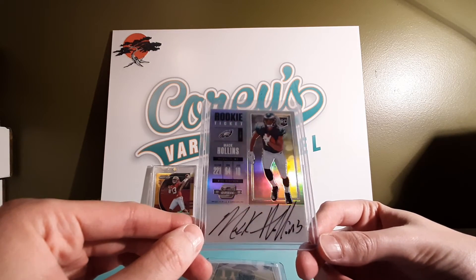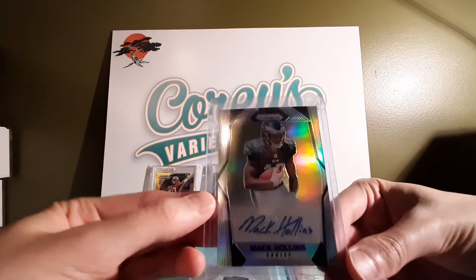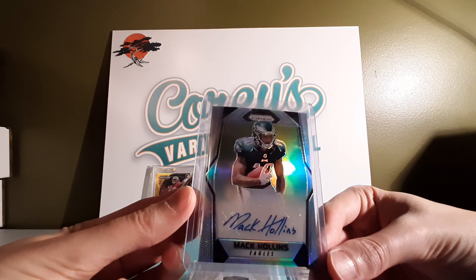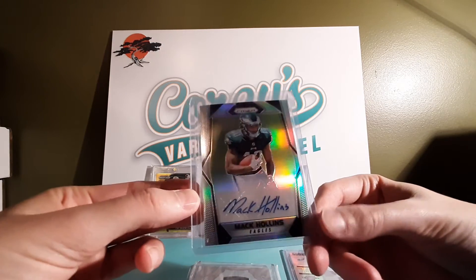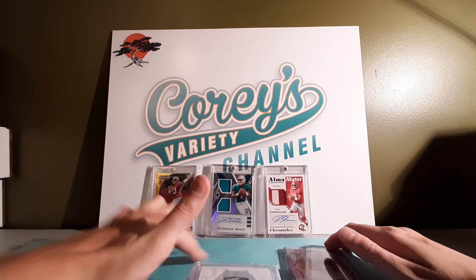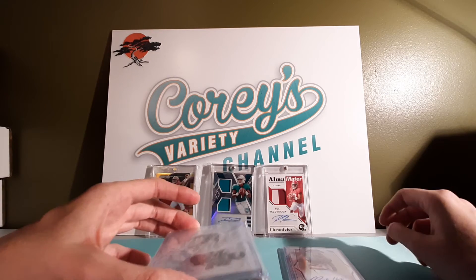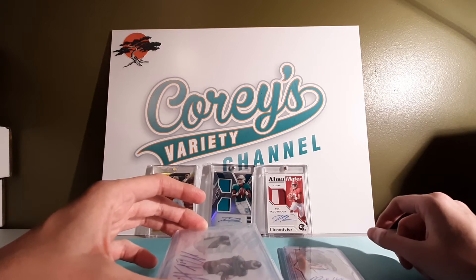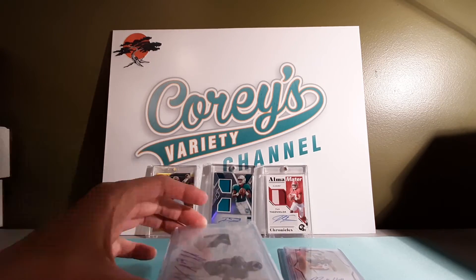I got the Optic Contenders Optic rookie here. I got a silver Panini Prism Mac Hollins autograph. Obviously he was a rookie with the Eagles. He ended up signing with the Dolphins, and I'm hoping they extend him because when they ask him to do something, he does it and he excels.